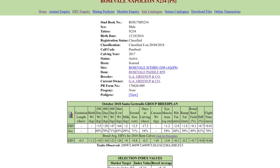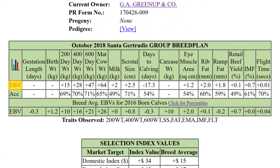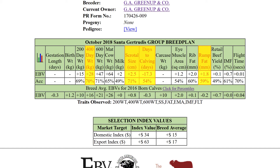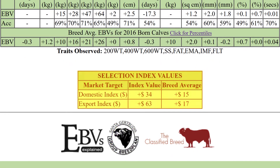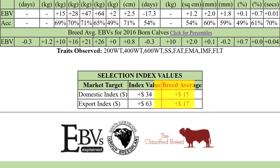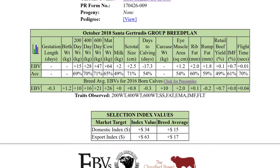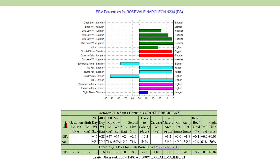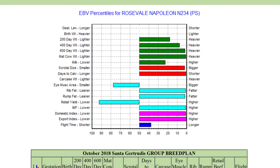On this animal's details page, your main focus should be the first table and how the bull's EBVs along the top white row compare with the breed average EBVs along the bottom row. You've already asked for better than breed average for the selected traits, but you should also compare any other traits that could impact your production system with the breed average. You can also see traits observed, which lists all of the traits recorded on this animal that contribute to the breeding values. In the bottom selection index table, you can compare this animal's index value against the breed average for your chosen index. The easiest way to understand all these comparisons is to click the EBV percentile graph link.